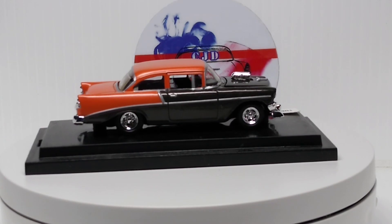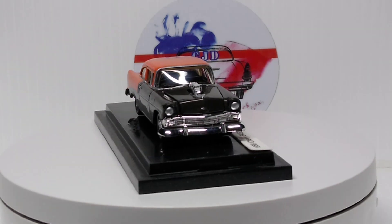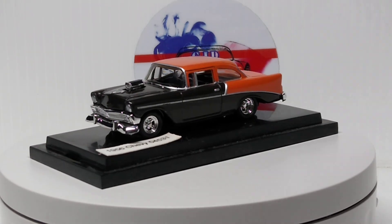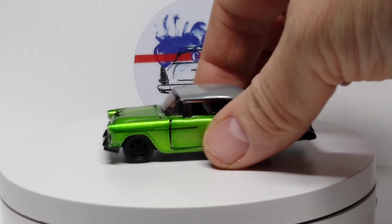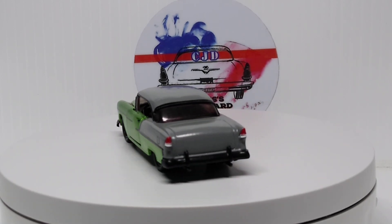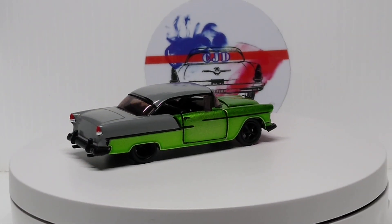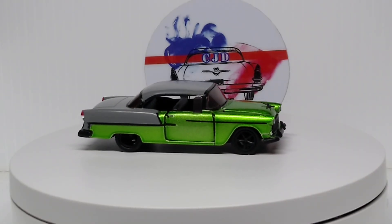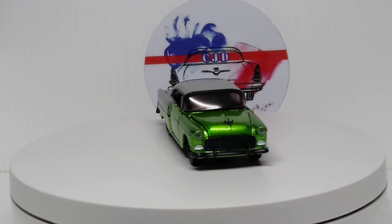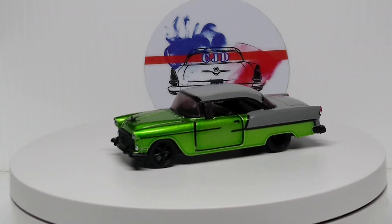This is a beautiful car. And we have a 55 Chevy — an M2. Pretty sweet, with this matte gray and green. This was on one of those lifts where you put the tires on, something like that. Beautiful car.